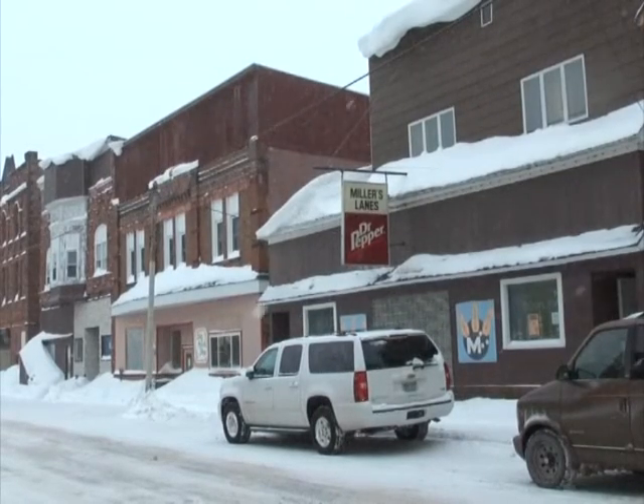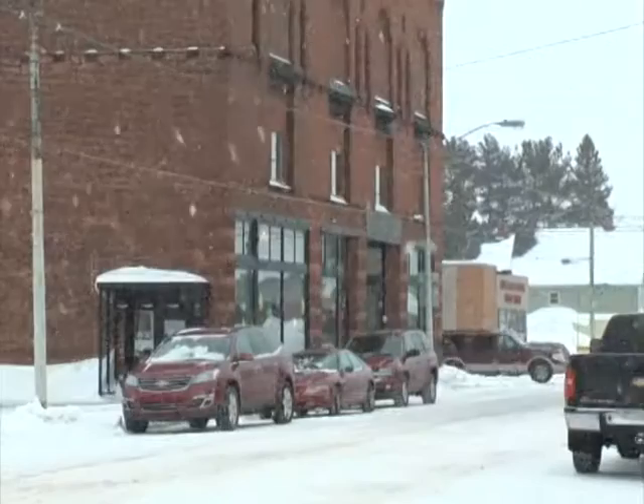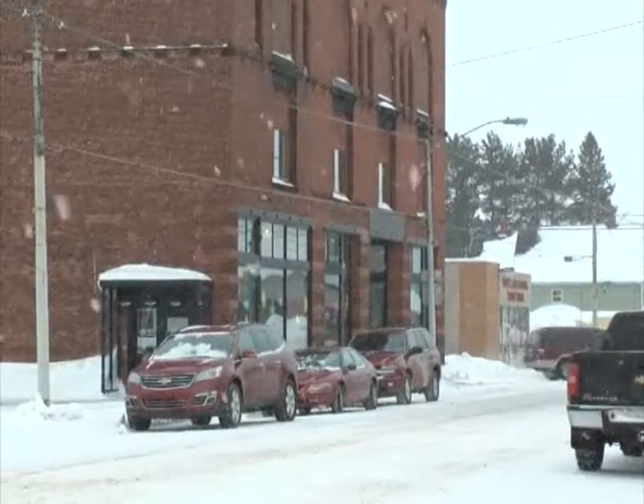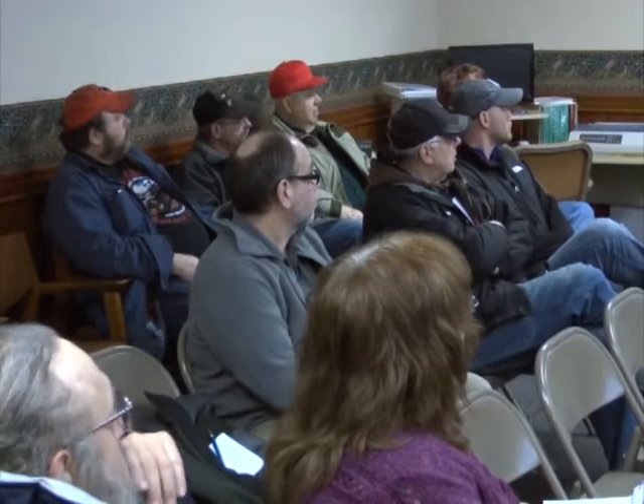The streets of downtown Lorium will never be the same. A reconstruction of M26 that runs through the heart of the business district will begin in May. Representatives from MDOT met with residents and business owners to explain the project and the impact detours will have on the area.